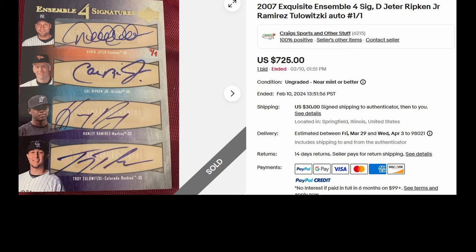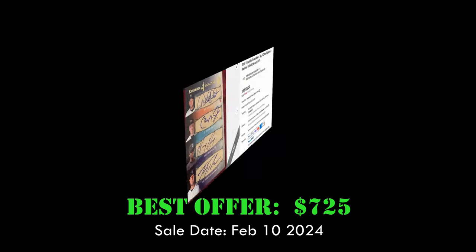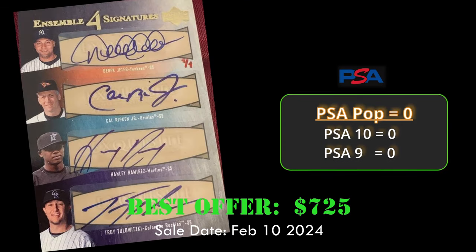At number 8 is the 2007 Exquisite Ensemble Quad Signature card featuring Derek Jeter, Cal Ripken Jr., Hanley Ramirez, and Troy Tulowitzki. This one-of-one card is in raw condition and sold via best offer for $725 on February 10, 2024.